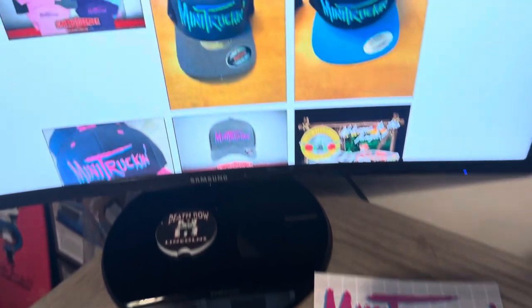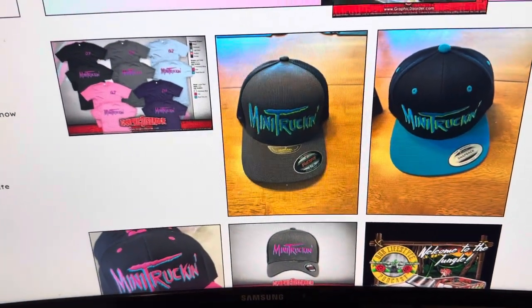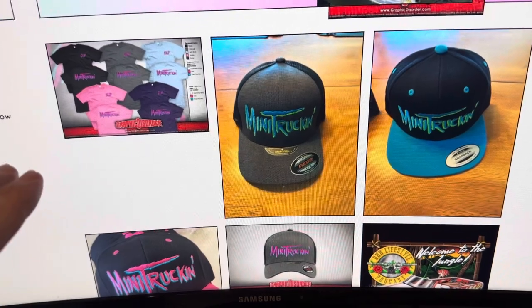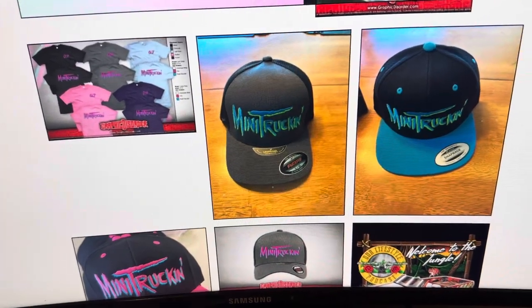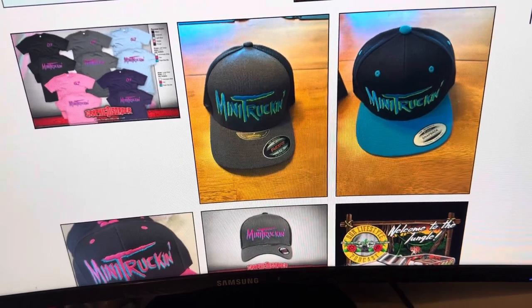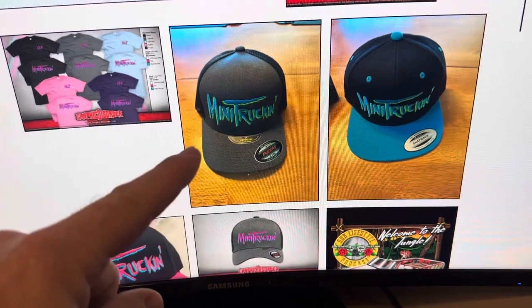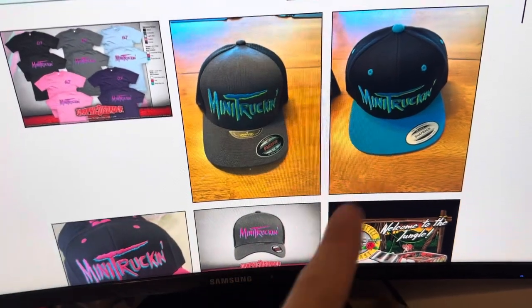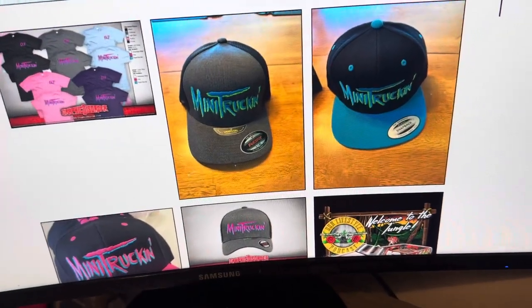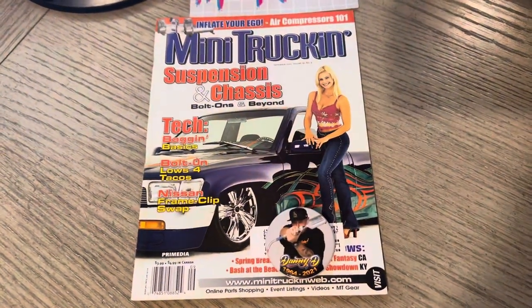Before we get started, I did want to let you guys know — if you want to check out our website, we've got some of the retro merch on here. The shirt's available in two colors since the pre-orders ended, but we have four choices of hats. FlexFit and Snapbacks in a couple of different colors. Look for more to come very soon.